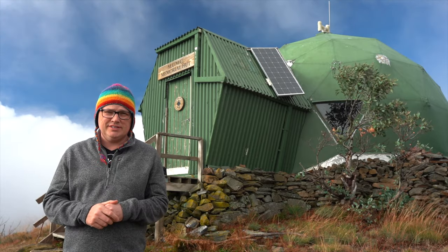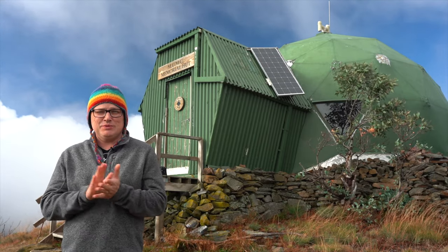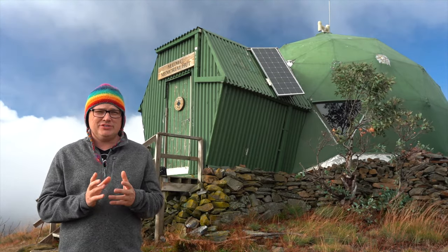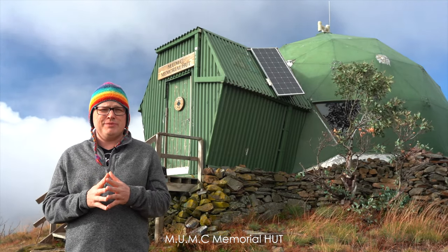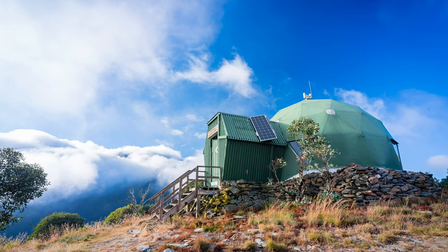Hey everyone, thanks for tuning in again. This week was something very exciting for me. I've been planning to do this trip for a long time and we are at the MUMC hut just next to Mount Feathertop.